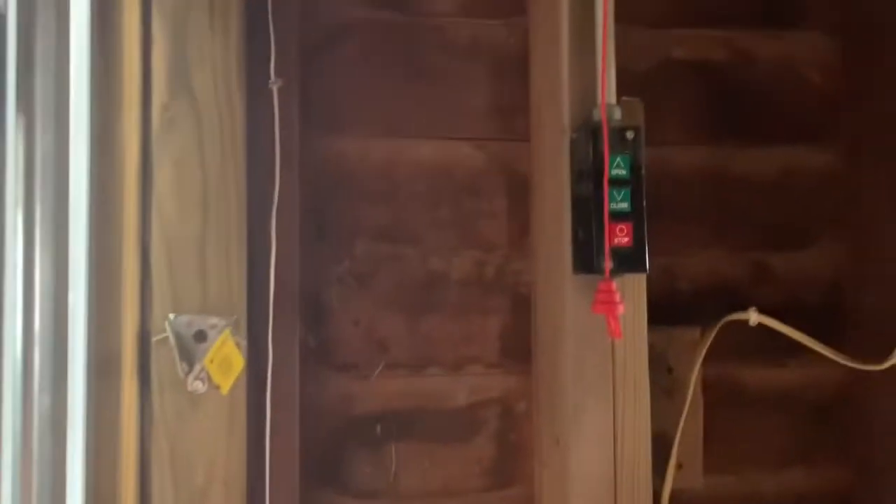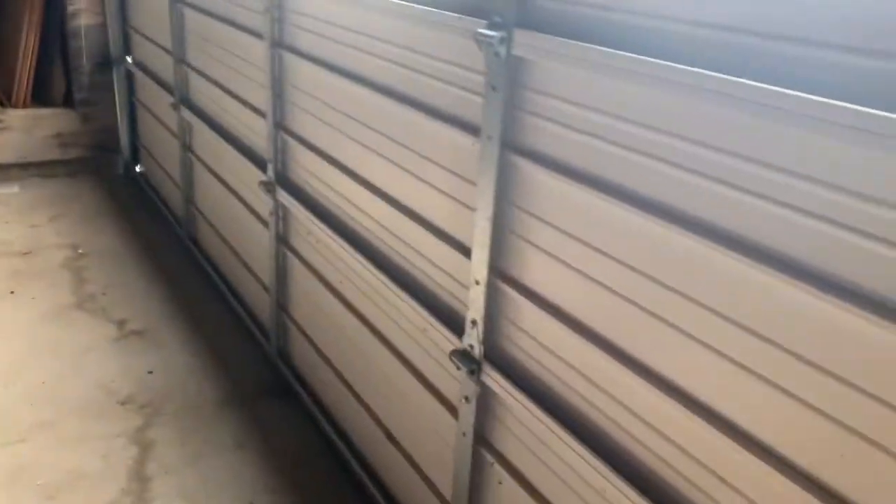We're probably going to throw most of our unfinished projects away, unless we're like, oh my gosh, that was a really good idea — we need to keep that and finish it. I don't really know if this door works... okay, apparently it works.